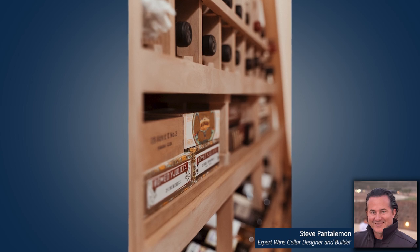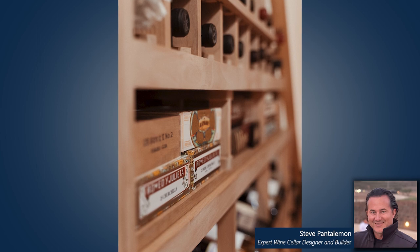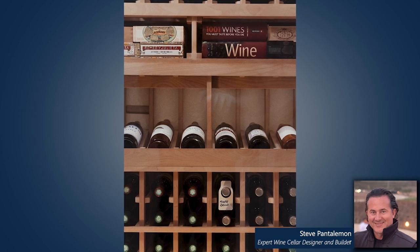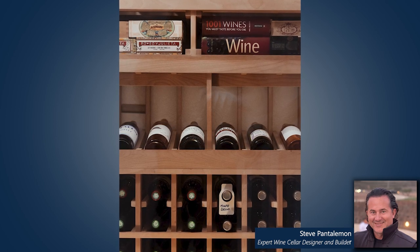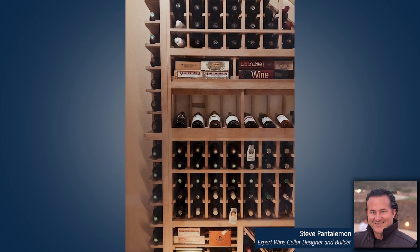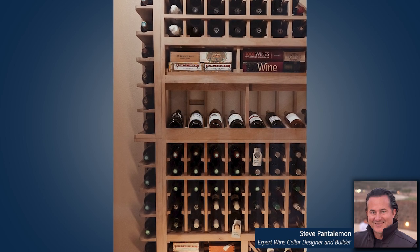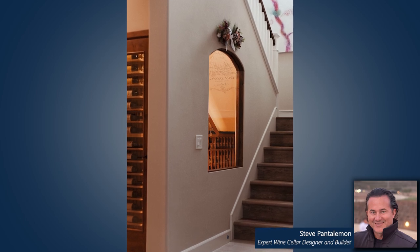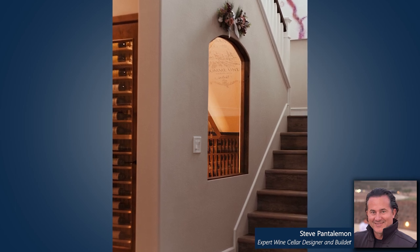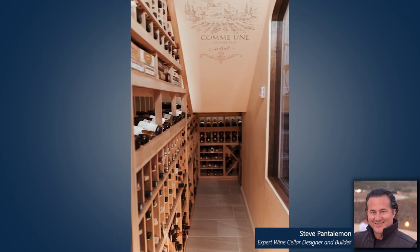Besides being more aesthetically pleasing because we can hide it through grills and inside the rack, it's also about longevity. A split system unit can last 10 to 12, even 15 years depending on the service you provide — if you service your unit every six months to a year. Self-contained units, once the 134A or the refrigerant gas goes out, it's out. You can't just replenish it. Depending on the insulation of the room and all the variables, a self-contained unit can last anywhere from three to seven years.